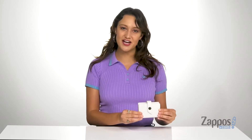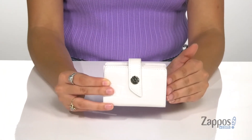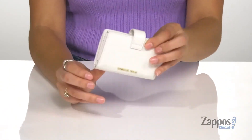Hey everyone, I'm Abigail from Zappos.com and I'm here to show off this style from Michael Michael Kors. This little wallet is super chic — it's crafted with a leather exterior and it's available in a variety of colorways. It features a croc embossed finish for a trendy touch, and it features Michael Kors logos both on the front and the back.